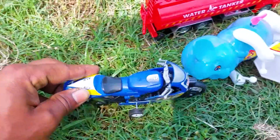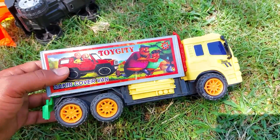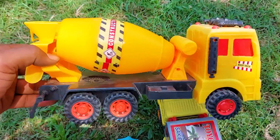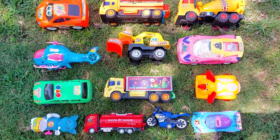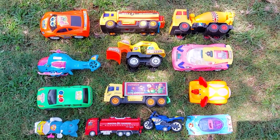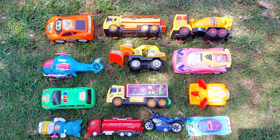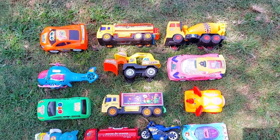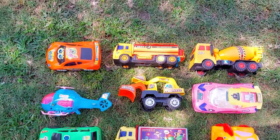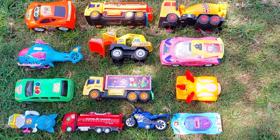Hello everyone, welcome to my channel with a new video. Friends, today I have many many color combination toy vehicles here, all are really arranged. Friends, now I will introduce with you all of these toy vehicles one by one, so without wasting any more time, let's go.